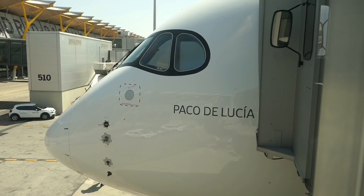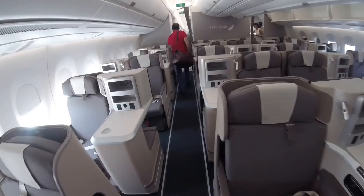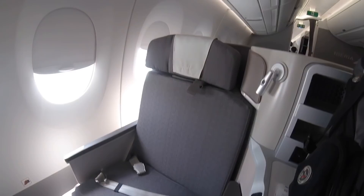Business class is located at the front of this Airbus A350, and the seats are in a 1-2-1 staggered configuration. If you want a true window seat, you need to aim for the odd numbered seats A and L. My seat today is 5L — a lie flat business class seat. Something that's becoming more common with modern business class seats is the need for a three-point harness. There's a normal lap belt and this third shoulder belt, like you would find in a car, is only necessary during takeoff and landing.